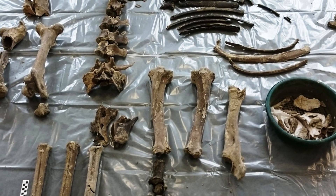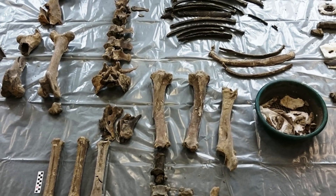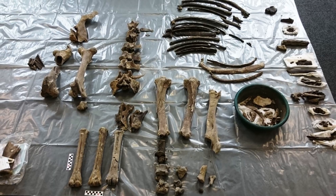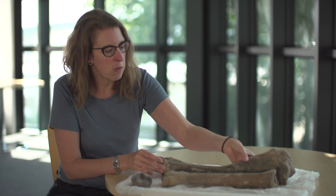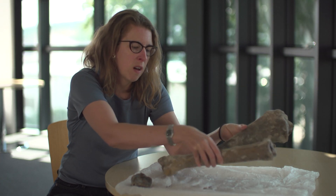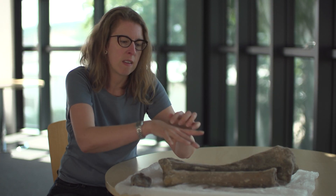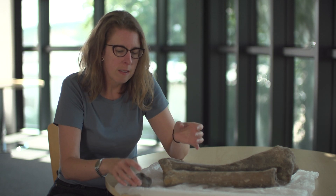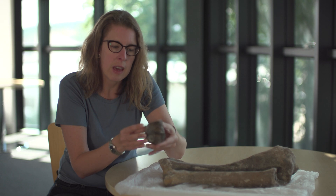Unfortunately the head and the antlers weren't there, but a lot of the post-crania of the animal was there, and here we have two of those bones. These are limb bones — this one here is a metatarsal, which is like the bone of your hand, and here we have one of the ankle bones.